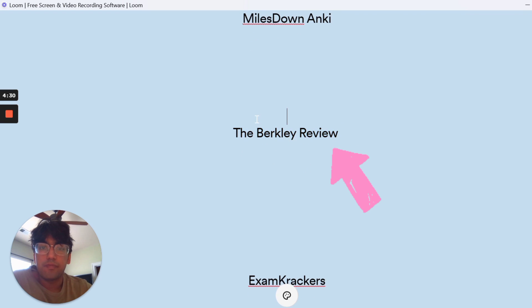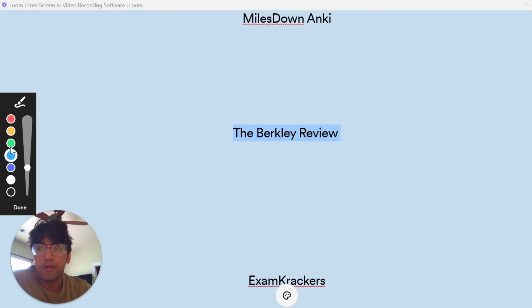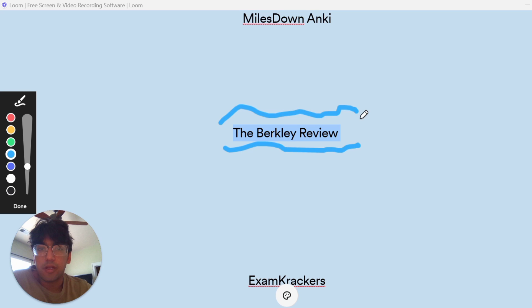The third resource is the Berkeley Review. I got the full textbook set — it's a little expensive, but really, really detailed and has all the information you need and more. I will say I didn't go through it like a regular textbook from cover to cover, and I didn't do a lot of the practice questions. The practice questions are really great, but it's a bit more detailed and difficult than you probably need for the MCAT. If you're more limited on time, this might not be the best resource to go through completely.